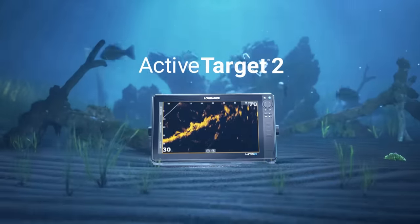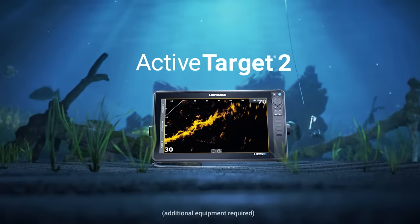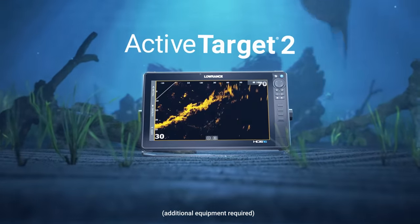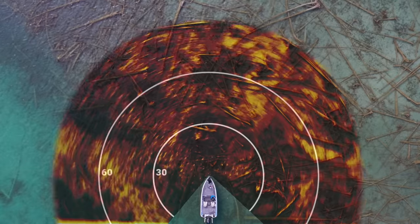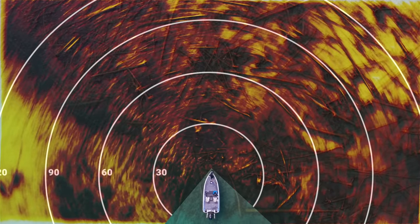Prepare for a new fishing perspective. Watch fish reacting to your lure, live, with best-in-class resolution. And get a more complete picture than other sonars, with the option to combine two systems for more views on a single display.